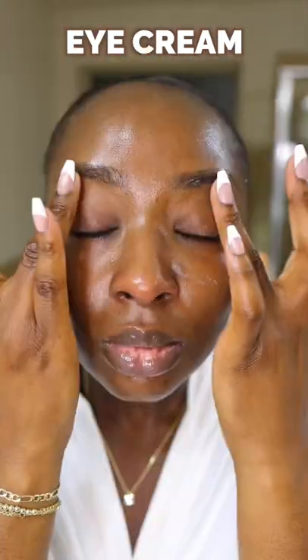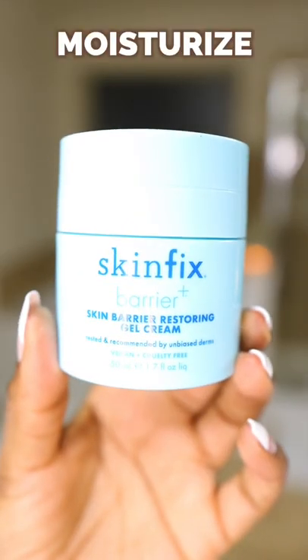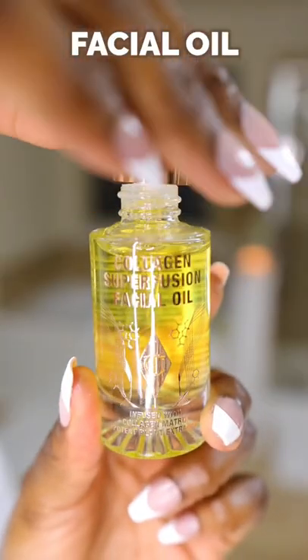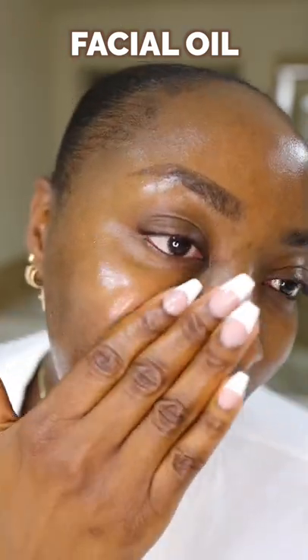Of course, you want to use a serum and then moisturize — don't forget eye cream as well. And then I'm topping all of this off with a facial oil. Let me know if you're using all of these steps in the evening time and what products you are loving right now.